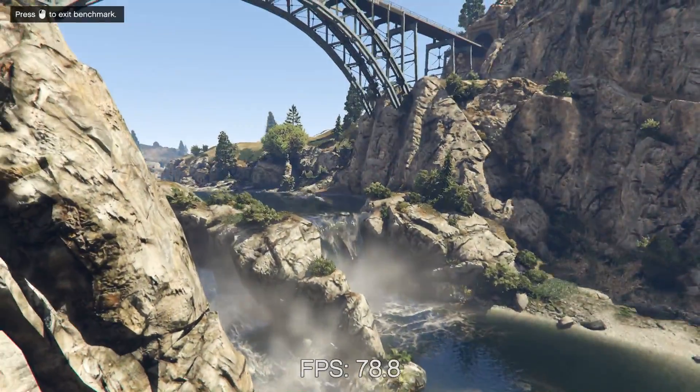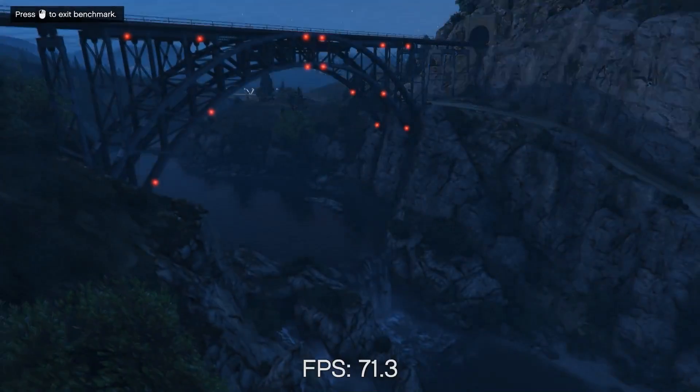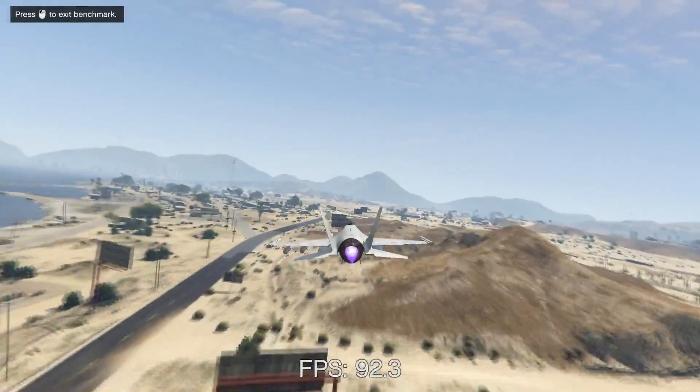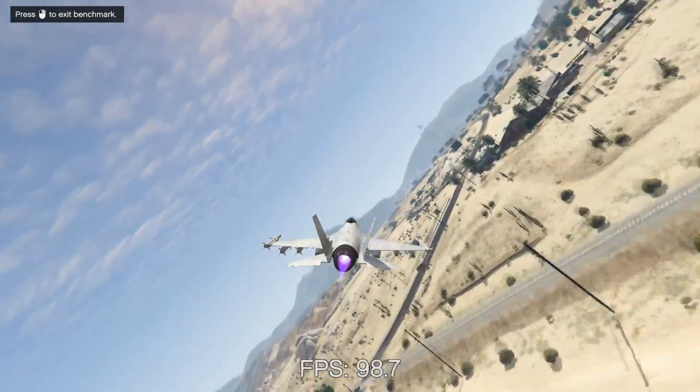Similar to Deus Ex, in GTA V the graphics card quickly becomes the limiting factor, with the only difference really appearing at low settings. The Ryzen 3 1200 once again performs better in 1% and 0.1% lows, with a 24 FPS lead in the slowest 1% and 16 FPS lead in the slowest 0.1%. Above that, the G4560 and Ryzen 3 1200 are effectively identical. Because of the notably better worst-case performance at low settings, I'll give AMD the win in GTA V.